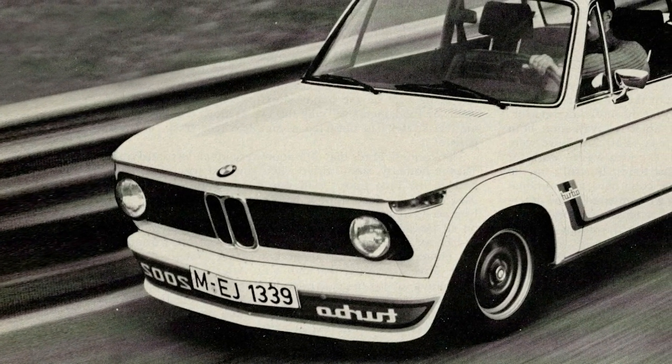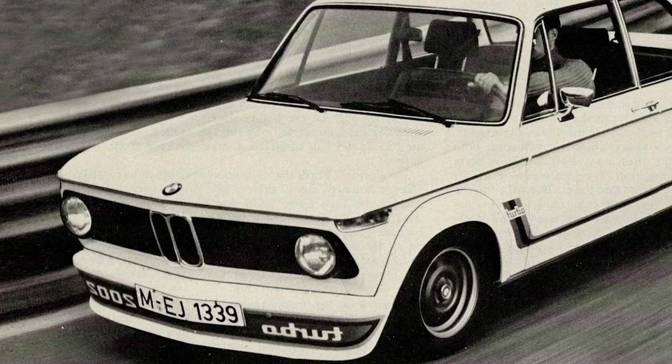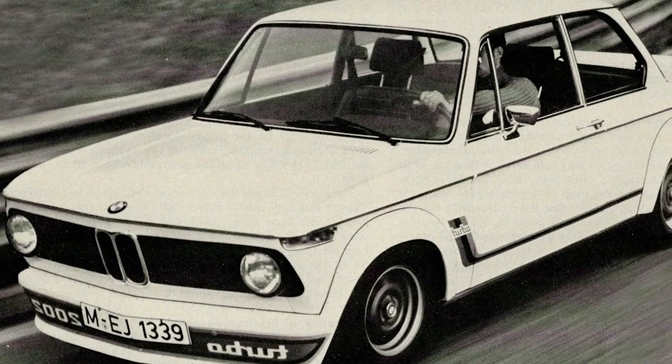Defined by muscle cars, ostentatious sports car designs, and turbochargers, the Me Decade is unforgettable for vehicle lovers out there. Here are our picks for the coolest cars of the 1970s.